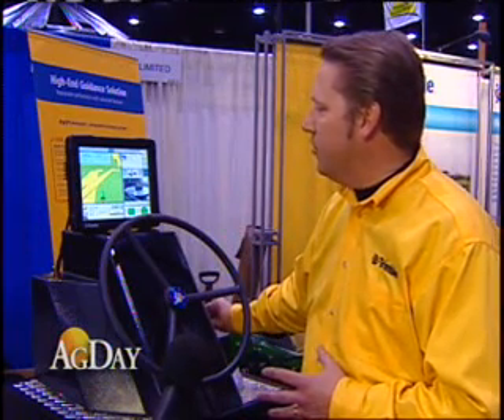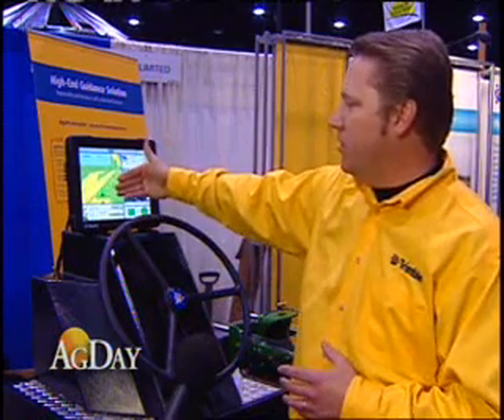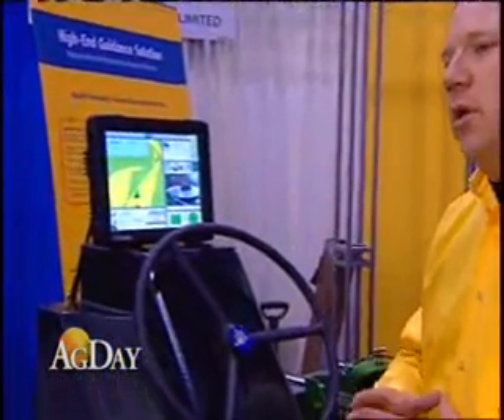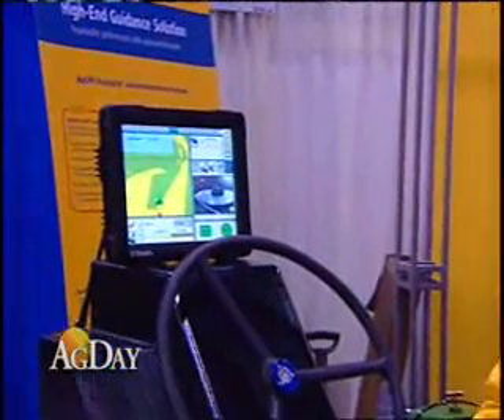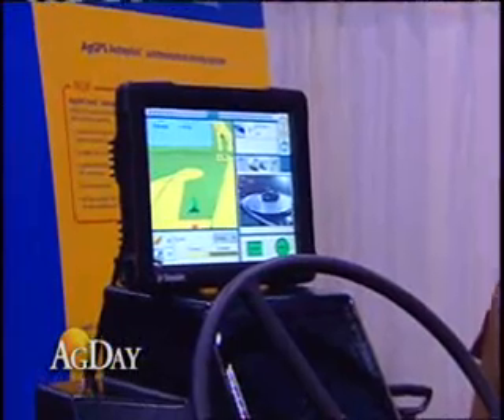Planter row shutoff is really an important part of our business. One of the things we've done is being able to show this demonstration whereby we can shut off individual row sections as we enter into a place where we've applied or planted before. You can see we're shutting off our coverage map going through the field. We can control up to 24 rows individually with the FMX display when combined with the TrueCount air clutches.